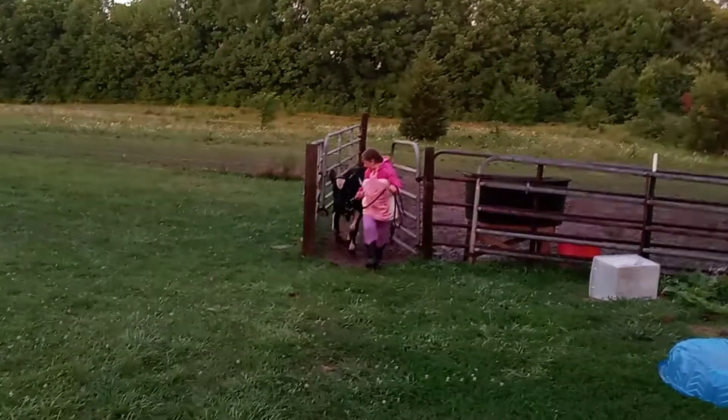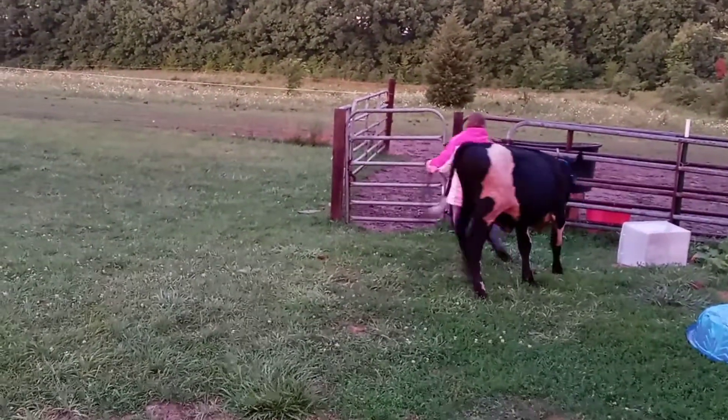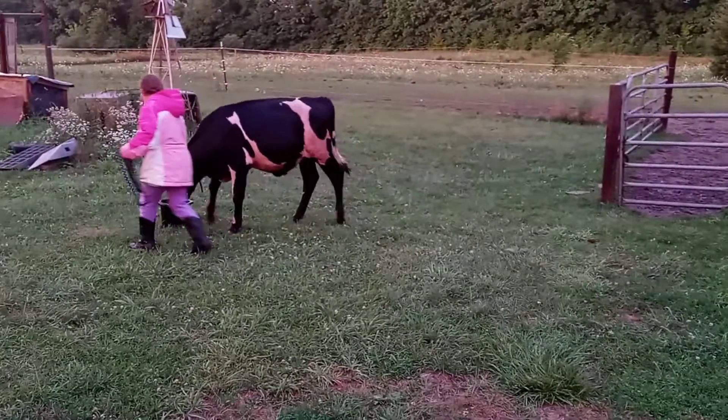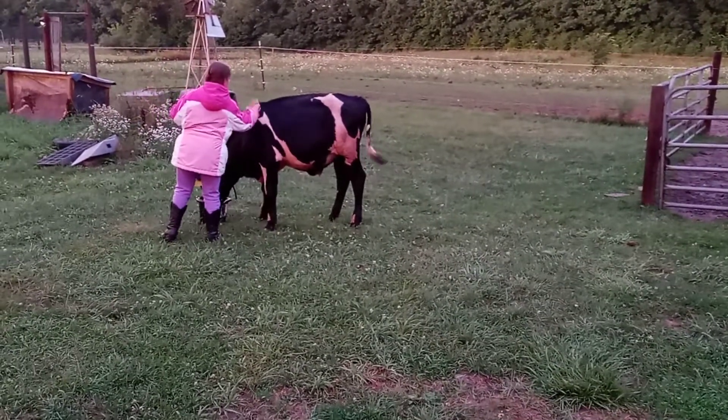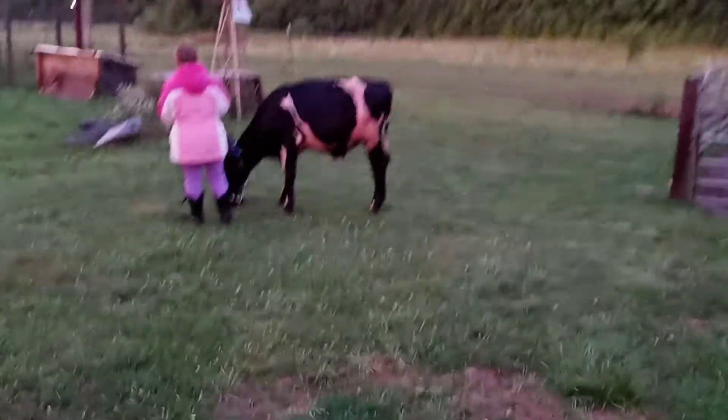This is how we feed the calves every day, morning and night. We bring them out here and they each get their own bucket, and they get some attention and walking practice so that they will be ready for fair next year.